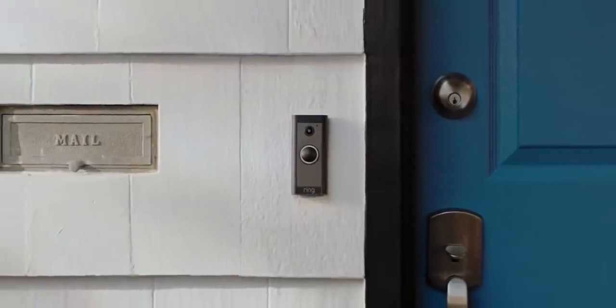Before we dive into it, I want to give a huge thank you to the sponsor of today's video, Ring. Ring is a series of high-end smart security doorbells that...